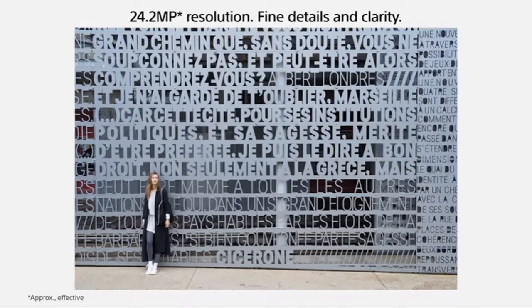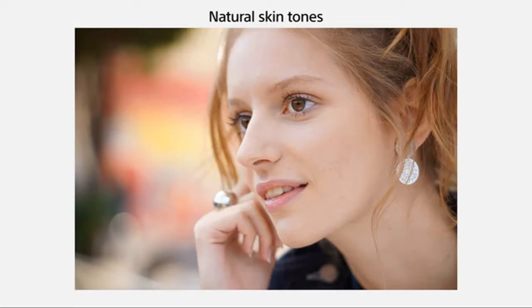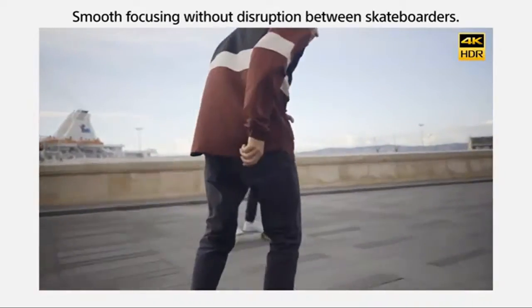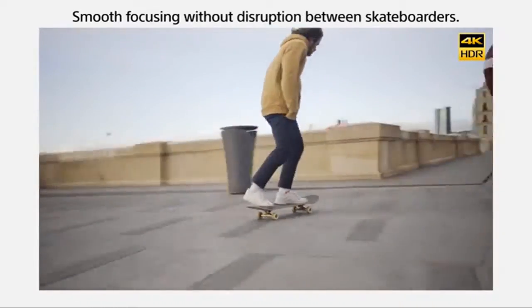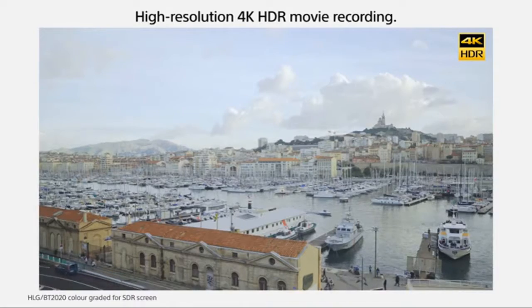Advanced real-time AI AF employs artificial intelligence to detect and process eye data in real-time, resulting in improved accuracy, speed, and tracking performance. With a half-press of the shutter button, the camera can automatically detect the eyes of the subject and activate AF in all autofocus modes, and when in AFC or AFA mode, eye capture is continuously maintained.